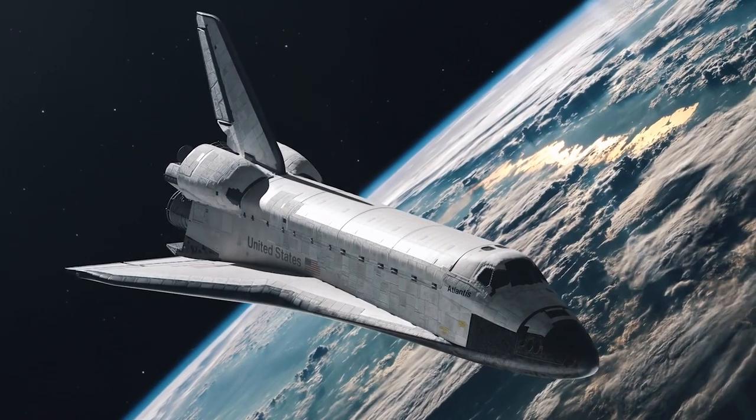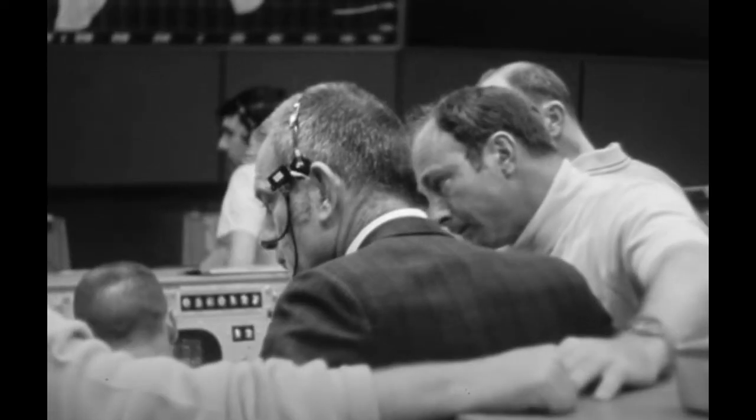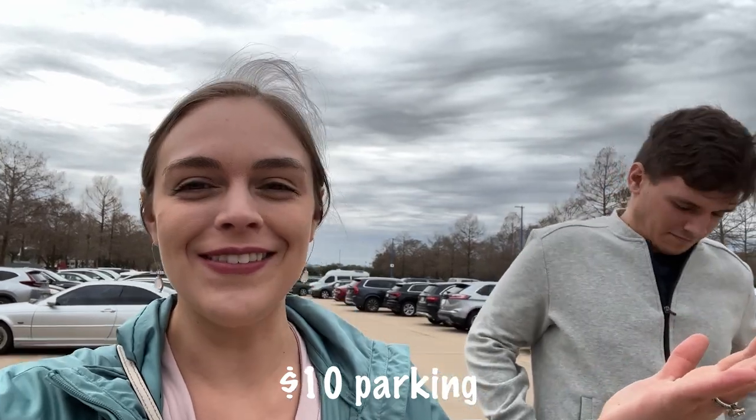Everyone knows Houston is Space City, having NASA's Control Center and Training facilities. But what you might not know is that there's a visitor center displaying some of NASA's most iconic displays. Neither of us have actually been here during our adult years. I know it's changed a lot, and I really don't remember much about it, so this will be kind of a new experience.